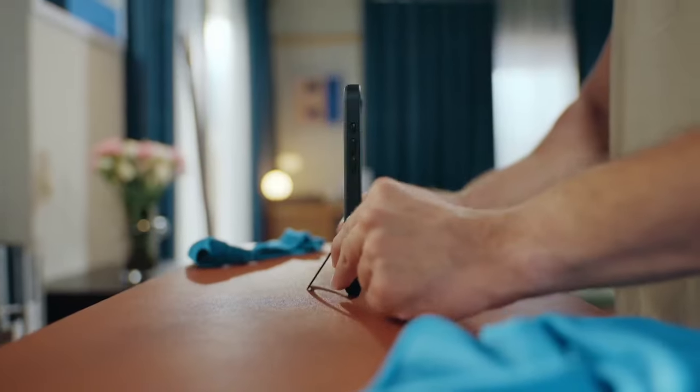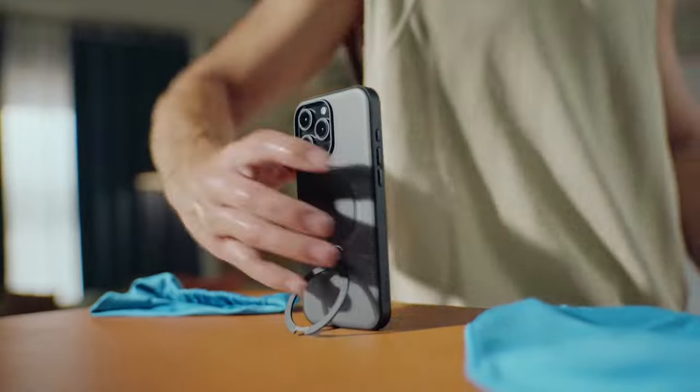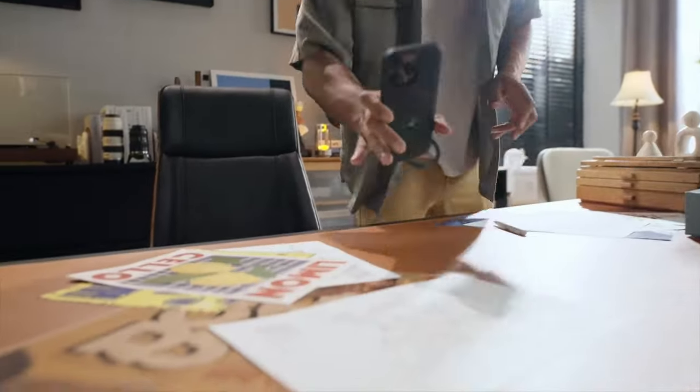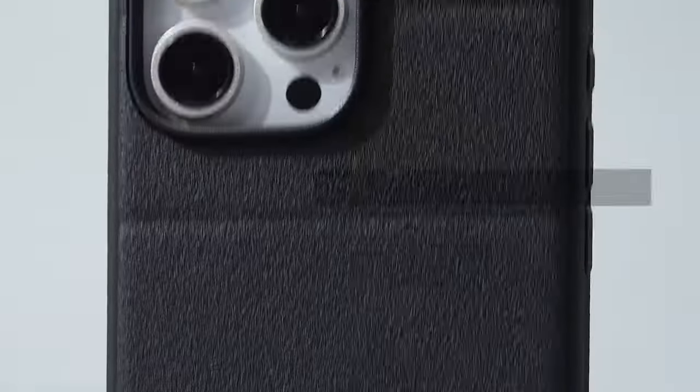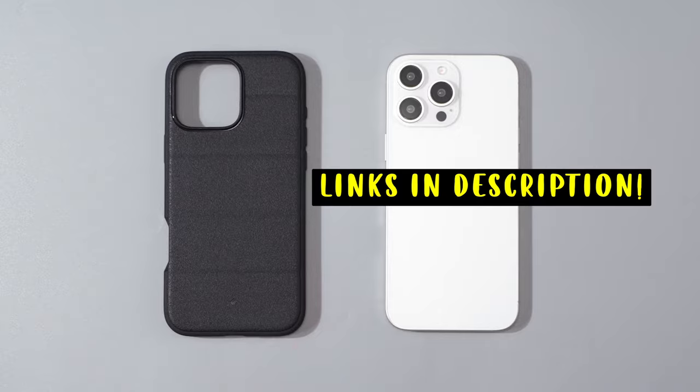Hi, welcome to All Cases. In this video we are going to talk about the top 7 best iPhone 16 Pro Max drop protection cases you can buy, offering durability, style, and peace of mind for your device. This list is based on my personal opinion and research, and lists them based on quality, features, and pricing. If you want more information and updated pricing on the products mentioned, be sure to check the links in the description below.